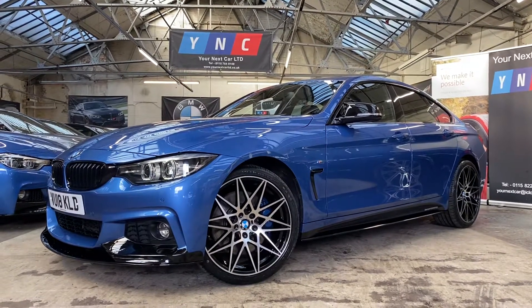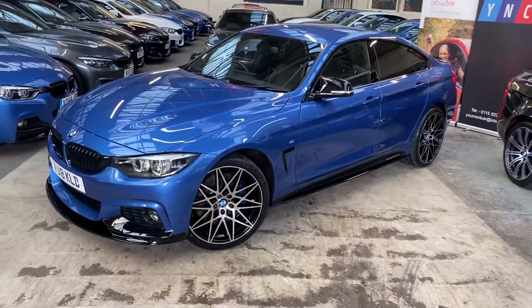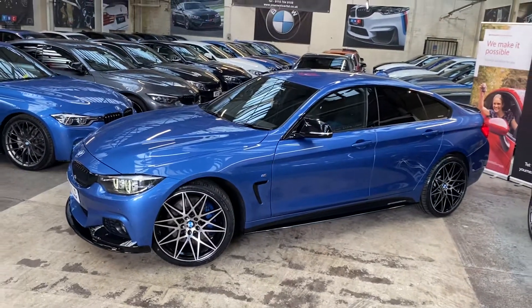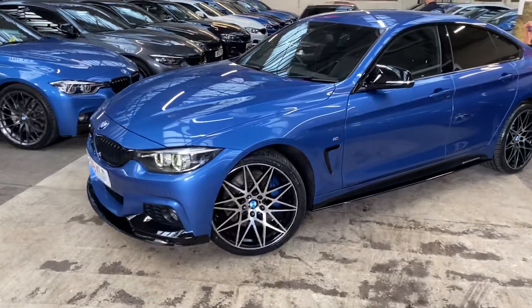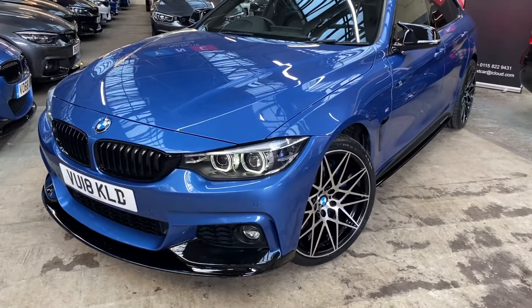Hello and welcome everyone to the walk-around video here at Your Next Car, of the 2018 435d M Sport Grand Coupe. The vehicle is presented in Astral Blue and features a full body enhancement package alongside some very nice BMW options. It is also a facelift model as you can see.